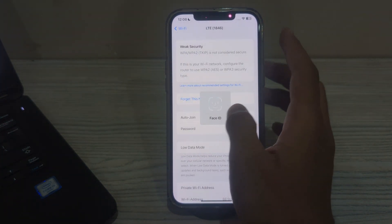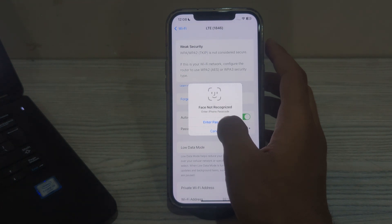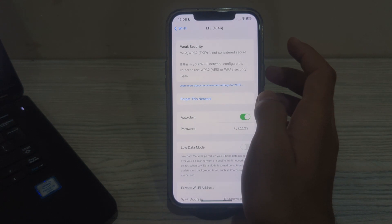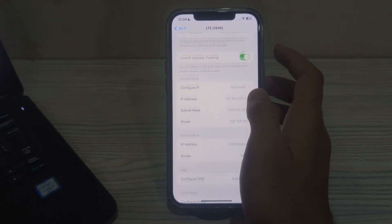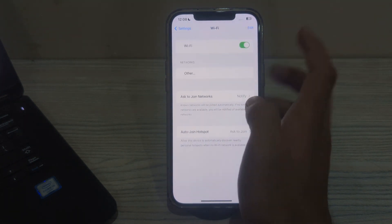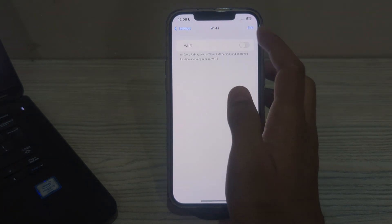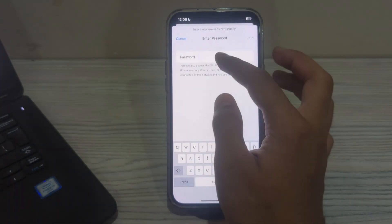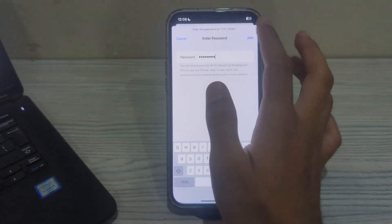First, copy the password for your network. Then scroll up and tap on Forget This Network. Disable the wifi, then enable it back. Again tap on your network, paste your password, and see if the issue is solved or not.